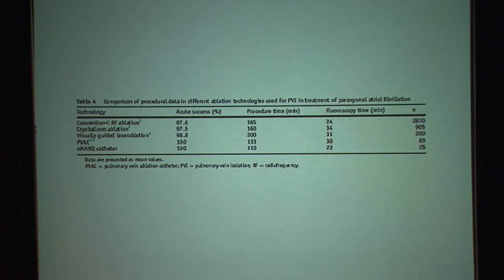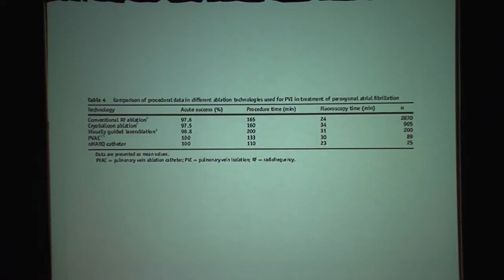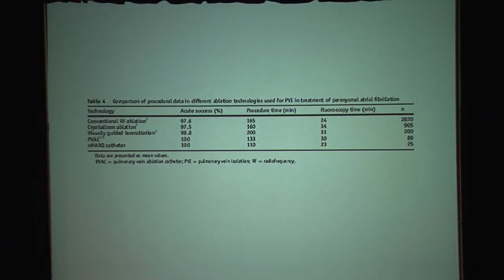This publication compares conventional RF point-by-point ablation versus the NMARK catheter — nearly 3,000 versus 25 patients in their experience. The procedure time is significantly shorter with the new catheter versus conventional ablation. The success rate is about the same, and the fluoroscopy time is about the same. Clearly, in the early days we still have to learn how to maneuver the catheter, but I would expect that over time, as we gain more experience, fluoroscopy time should be significantly cut down and procedure time should realistically be less than two hours.